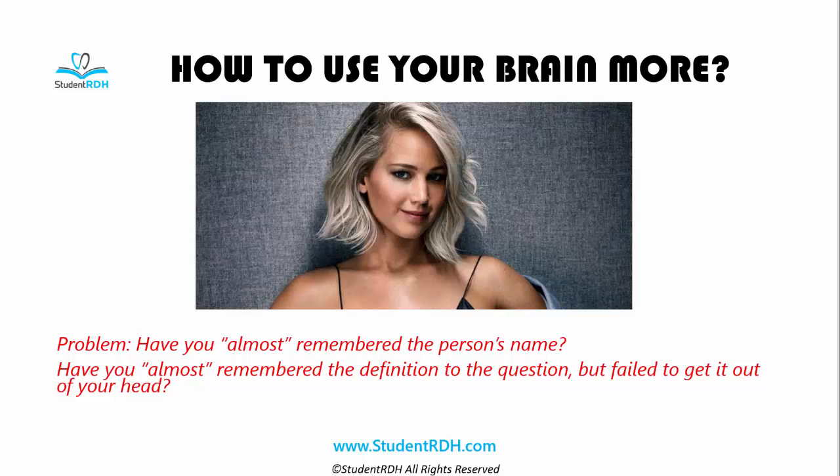Have you had the problem where you saw a person and you didn't quite remember their name — like you see in this picture? Who is this beautiful lady? Have you almost got the answer right on your examination, but you couldn't exactly remember what that definition was? I think we all have had this experience, and this is because although everything is stored in our brain, we didn't know where to look for it. Today I'm going to talk within five minutes about how the brain works and how we can use it to be better.